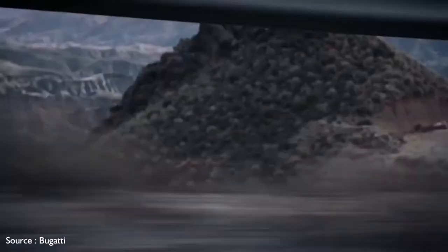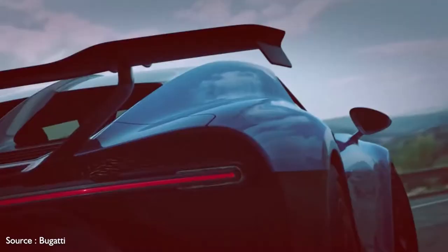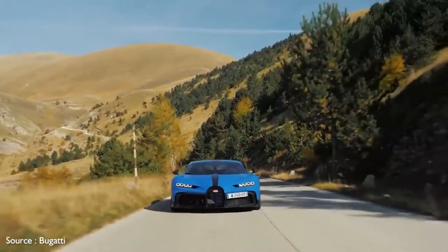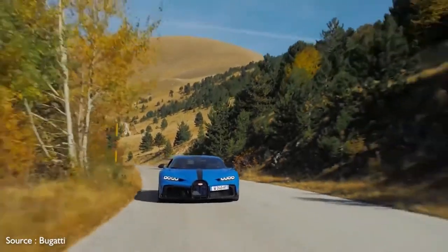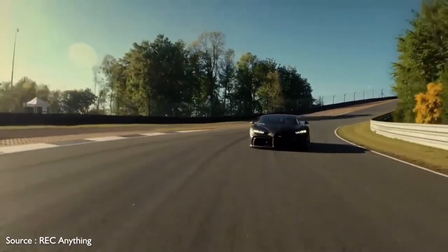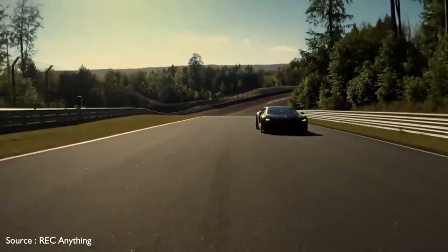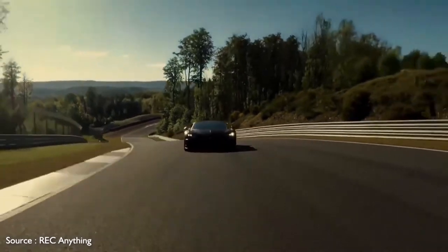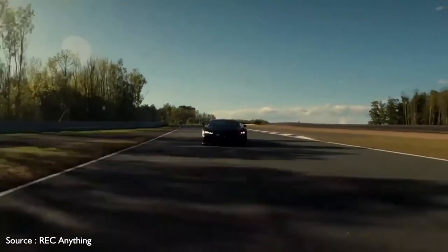The front grille features the number 16 below the Bugatti badge to note its W16 engine, which sends an ample 1,500 hp to a seven-speed automatic transmission. Top speed is a felonious 350 km/h, about 220 mph. The interior is trimmed in Alcantara, titanium, and aluminum. It's lighter than the standard Chiron, with much of the savings coming from a 3D-printed titanium exhaust system.